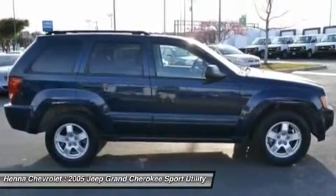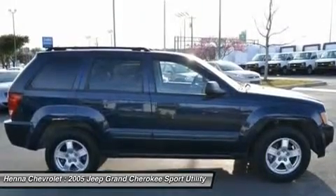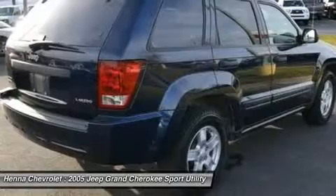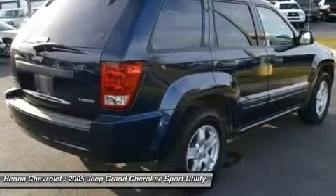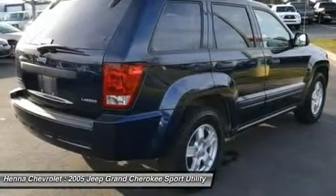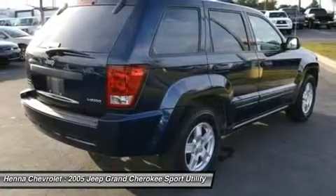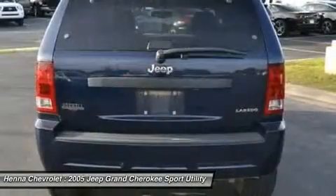Power mirrors, privacy glass, intermittent wipers, variable speed intermittent wipers, cloth seats, bucket seats, driver adjustable lumbar, passenger adjustable lumbar, power driver seat, pass through rear seat, rear bench seat, floor mats.